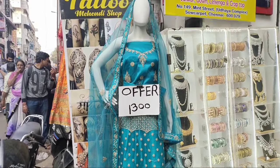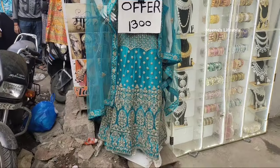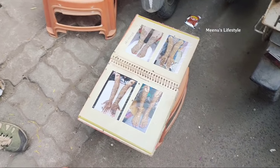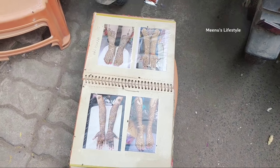You can find offers for 1,000 Rs. You can get a low price on the lehengas. You can find a lot of items on the street. You can get items for 100 Rs. Let's start with this video.